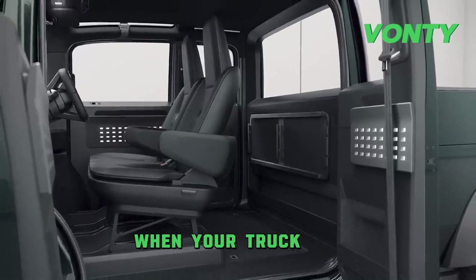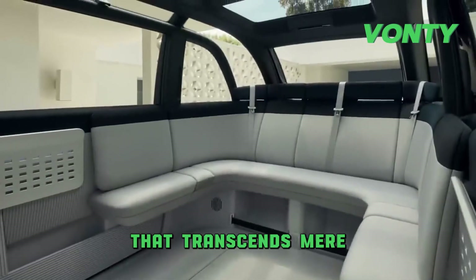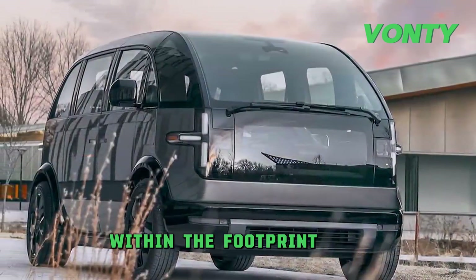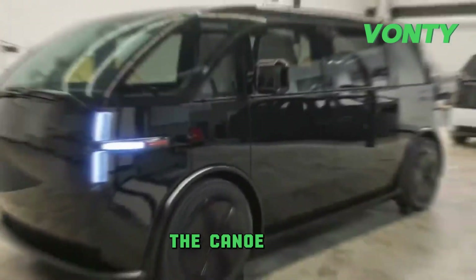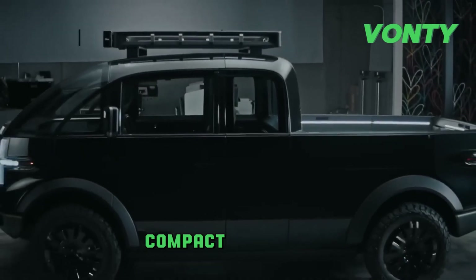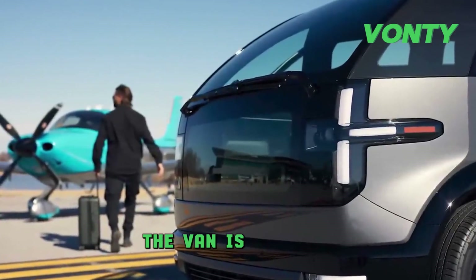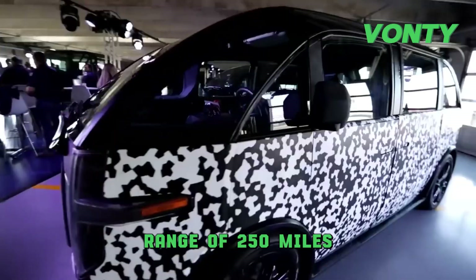Beyond the truck, Canoo has plans to launch a van that transcends mere transportation. It's a mobile living space with a loft-inspired interior and use of recycled materials, maximizing space and comfort within the footprint of a compact car. With seating for seven — made possible thanks to the absence of a combustion engine — the Canoo van offers a unique blend of mobility and comfort. The interior is not merely expansive but also customizable, showcasing Canoo's dedication to personalization. The van is powered by an 80kWh battery, providing an estimated range of 250 miles in the rear-drive configuration.